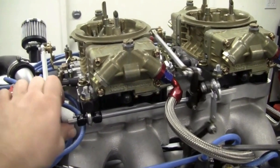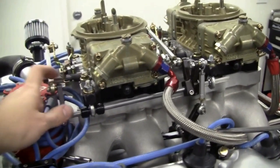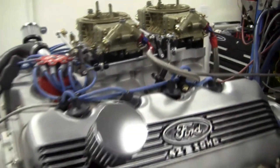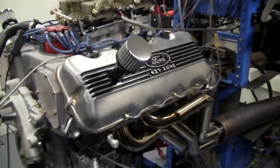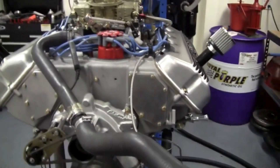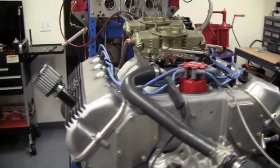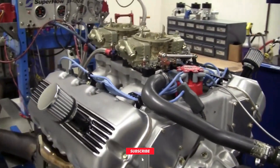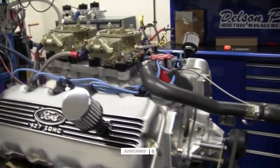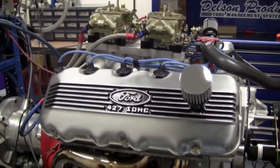But the Cammer's story didn't end there. It found a second life on the drag strip, where the rules were looser and raw power reigned supreme. In the world of straight-line racing, the Cammer became a legend, roaring down quarter-mile tracks and cementing its place in automotive history. While it never turned a single official NASCAR lap, the 427 Cammer left a permanent mark, proving that its brilliance couldn't be confined by bureaucracy.